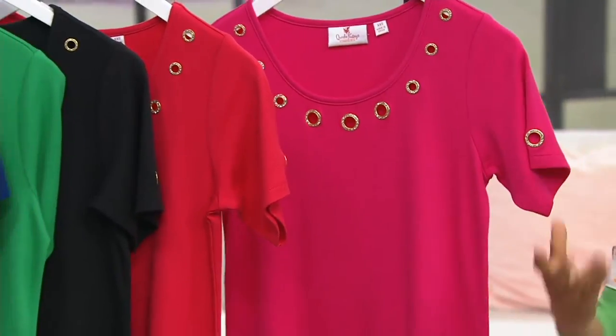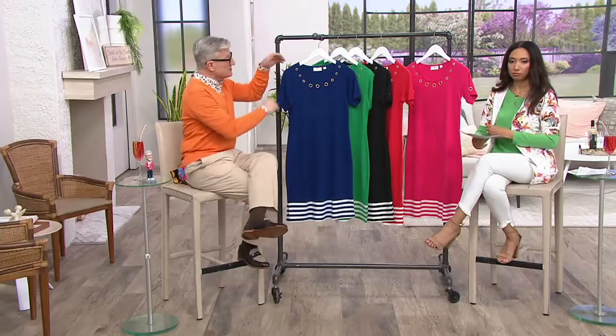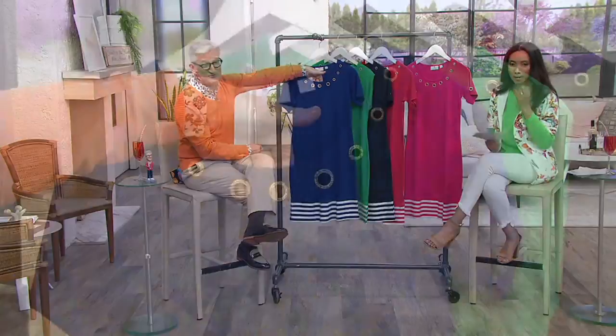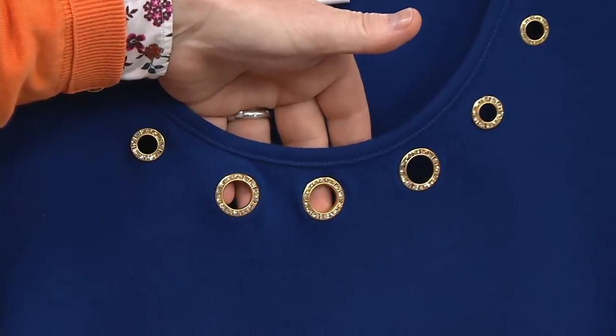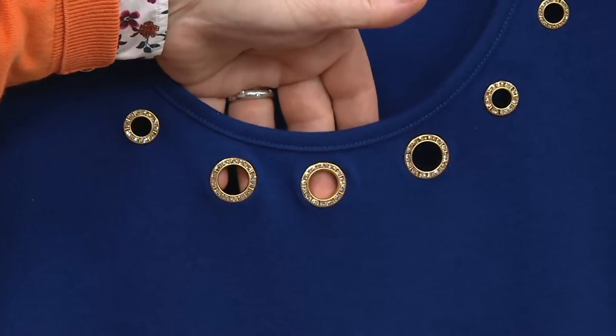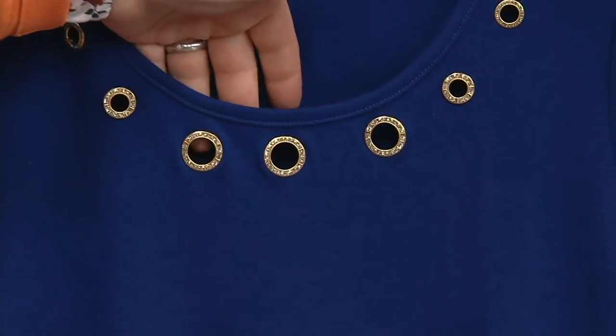So this is just so beautiful. It has that nautical look. What you're going to love is the 60% cotton and 40% polyester — there's some stretch with this, and you also have a beautiful drape. Here's the detail that really elevates this look: look at the grommets. We've done a gold tone with this. I think that really elevates it.